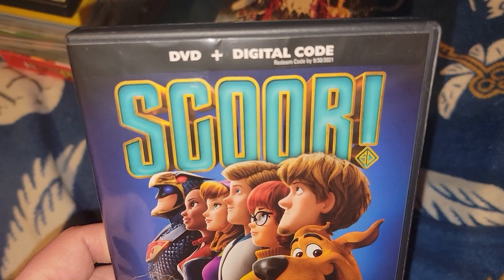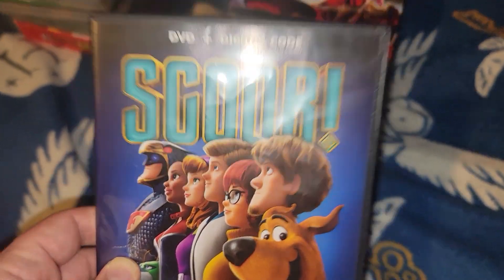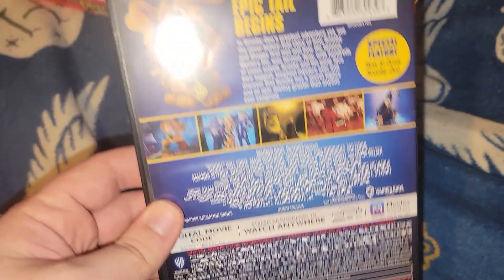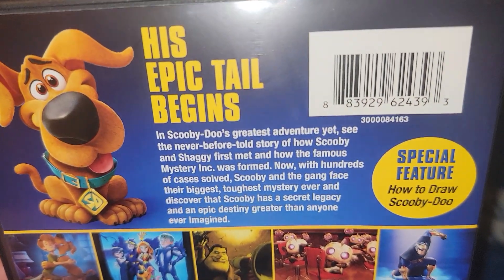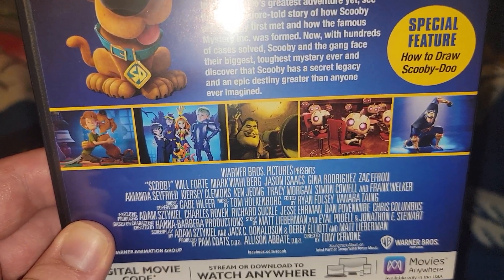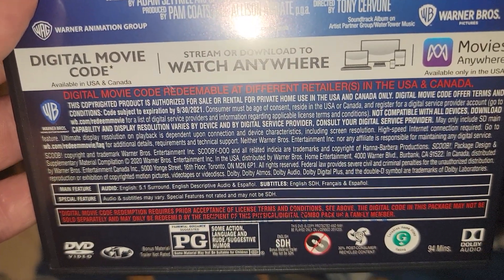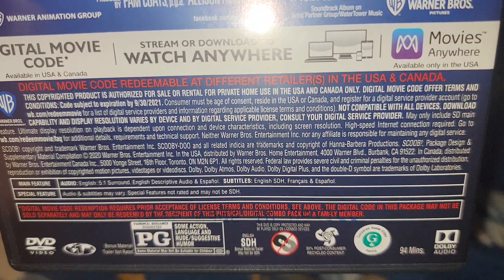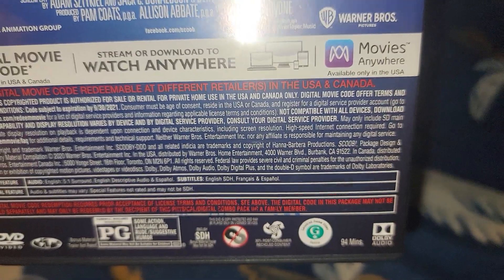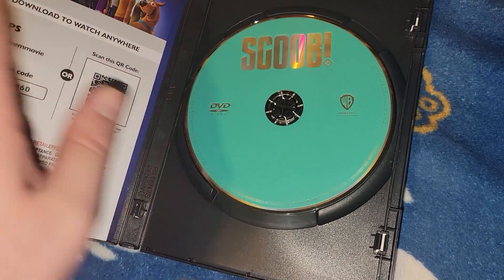Next one is the DVD with digital code - Scoob! Have not seen it, came out in 2020. Here's the back with special features including how to draw Scooby-Doo and some screenshots. 94 minutes, and it says 2020 on it. It includes a digital code.